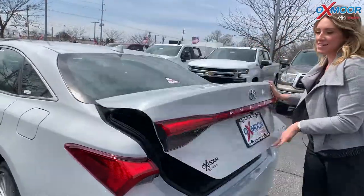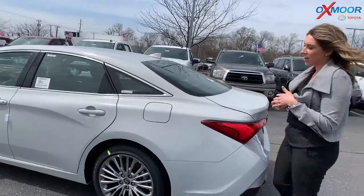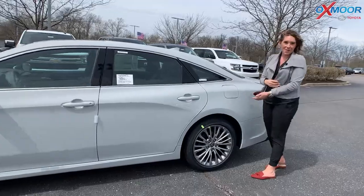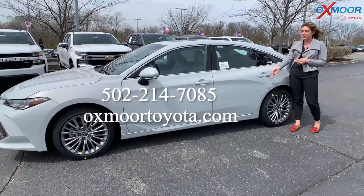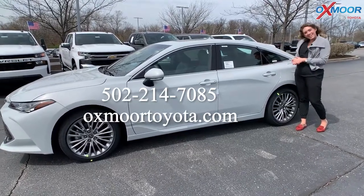So like I had mentioned, this is the Avalon Limited. It is here and currently available — I don't know for how long. But if you all are interested, definitely let us know. All of our contact info is listed right here, or just come on in. Thanks to you all for watching, and I'll see you soon.